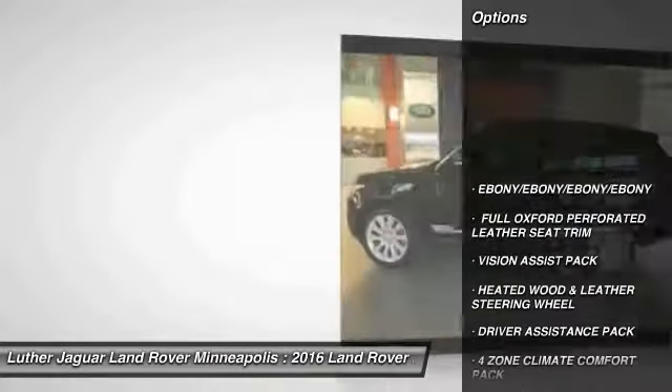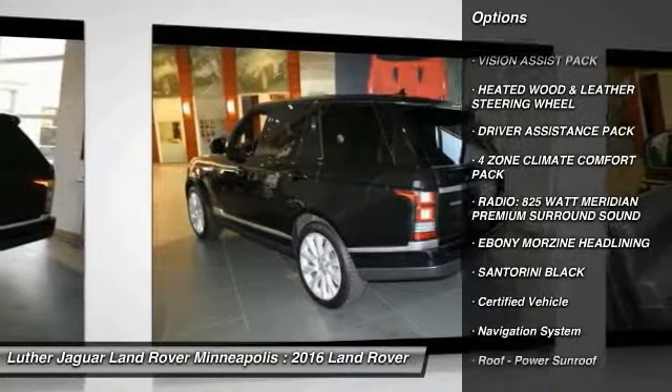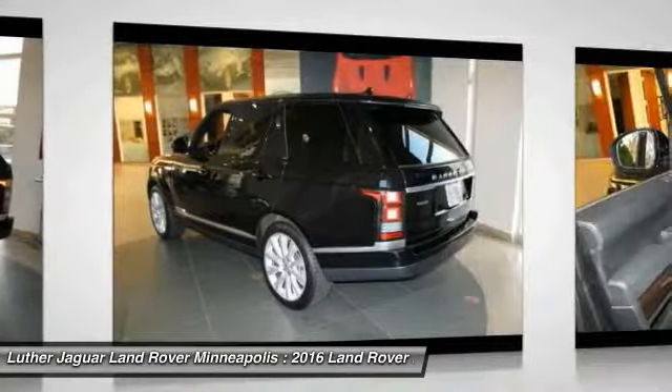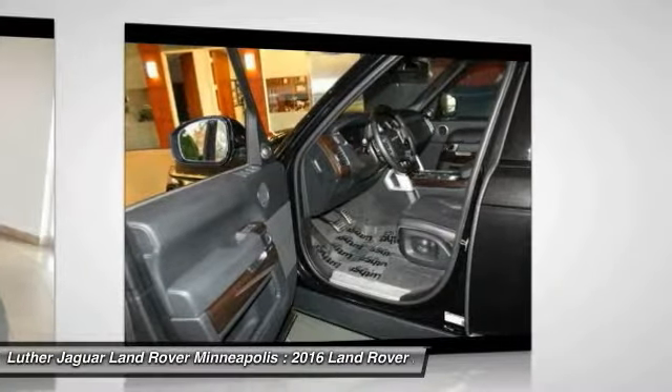Vision Assist Package, configurable mood lighting, blind spot monitor with closing vehicle sensing, reverse traffic detection, surround camera system, and adaptive xenon headlamps with high beam assist.